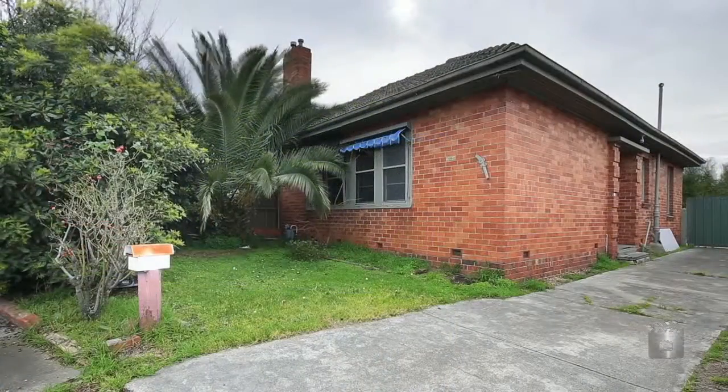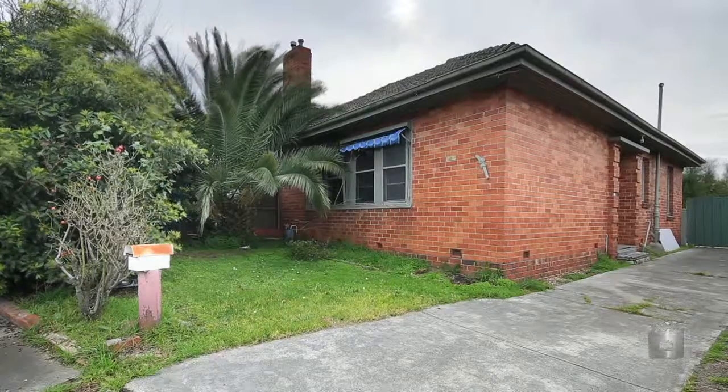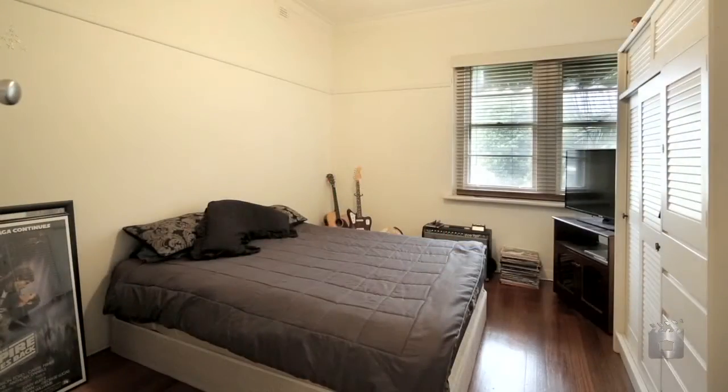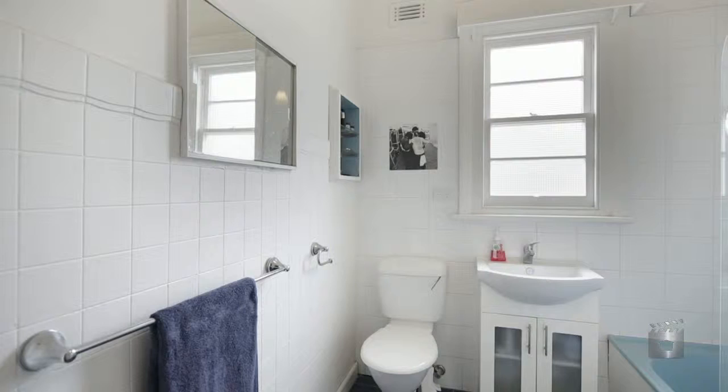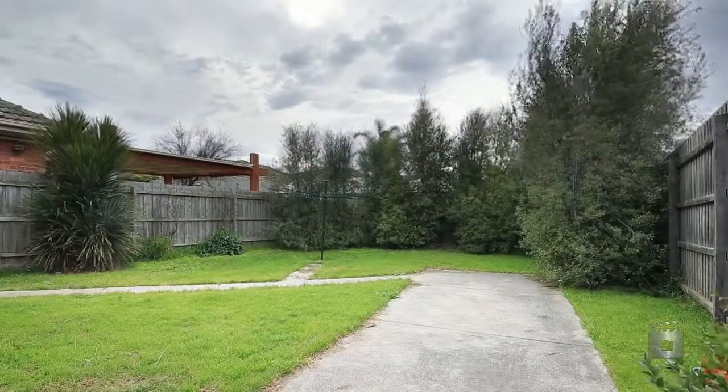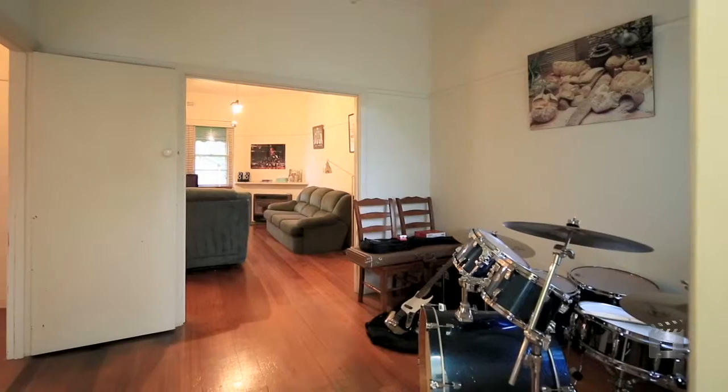Welcome to 82 Kerford Street, a solid brick and semi-detached two-bedroom home located in Essendon North. With period features, well-proportioned interiors and a private peaceful east-facing backyard, this property is liveable as is or can be rented out for an added income stream.